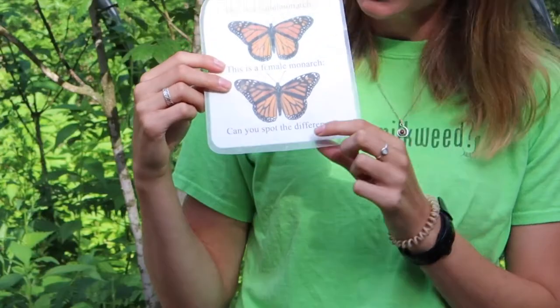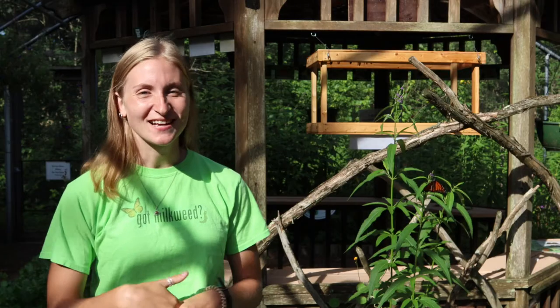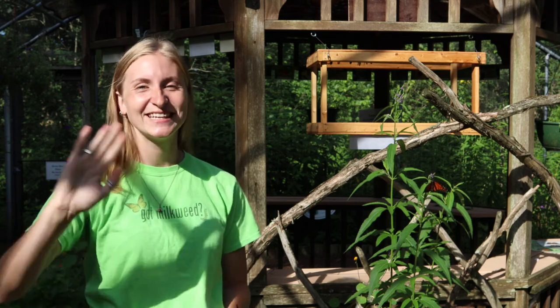To tell the difference between males and females: males have two spots on their lower wings, while females have thicker veins — and that's how we tell the difference. Thanks for watching this video about monarch butterflies; keep an eye out for more videos just like this one. Thank you!